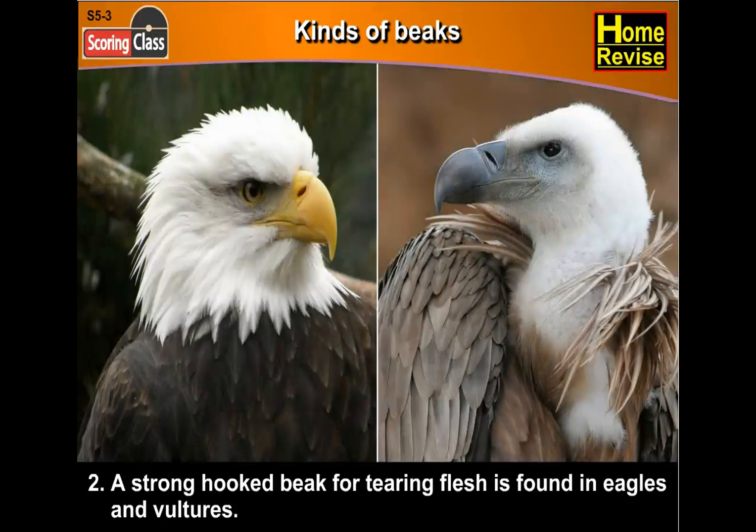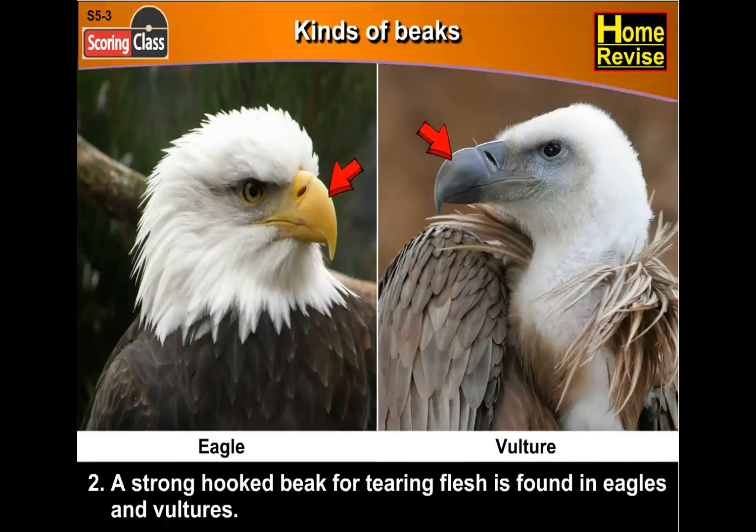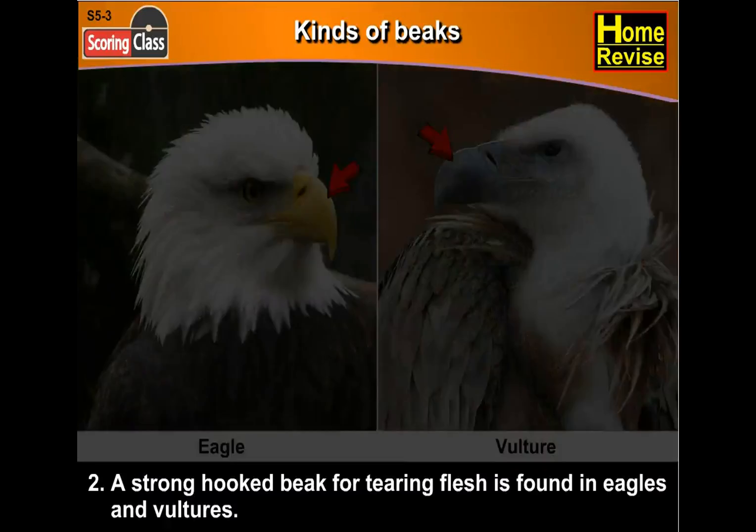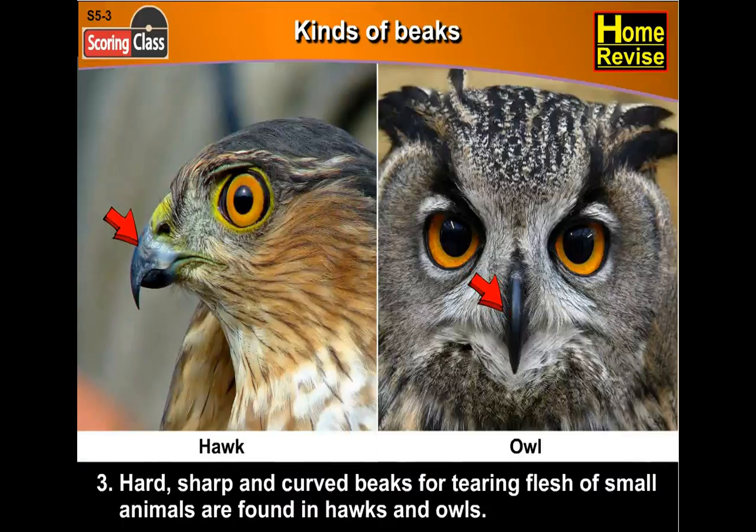Second, a strong, hooked beak for tearing flesh is found in eagles and vultures. Third, hard, sharp and curved beaks for tearing flesh of small animals are found in hawks and owls.